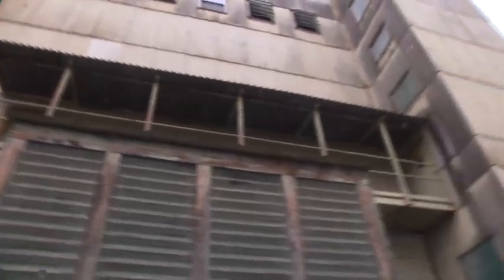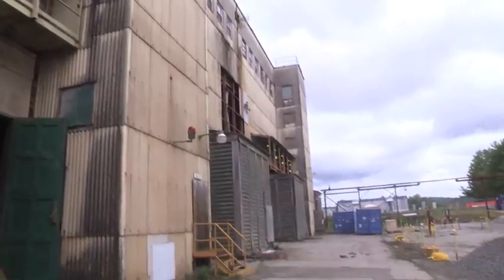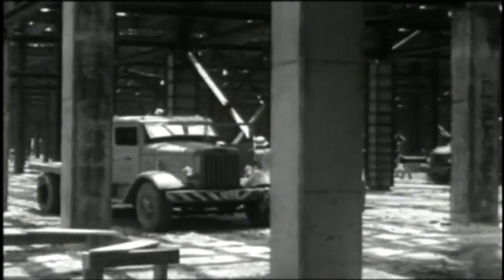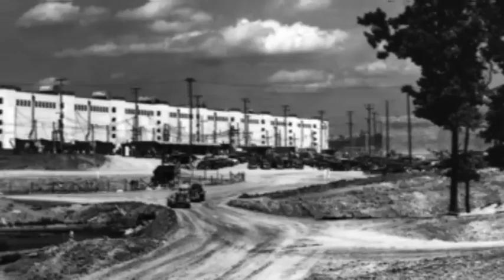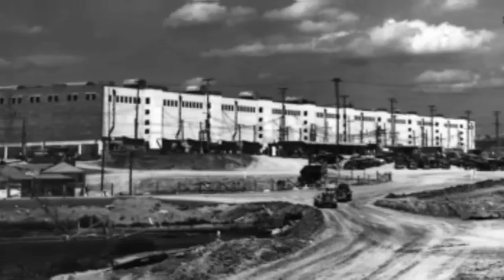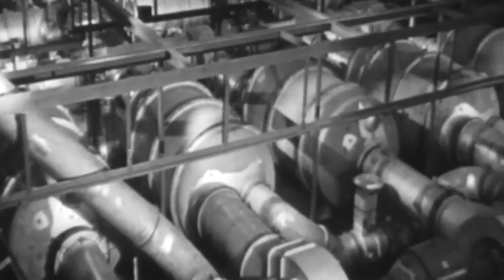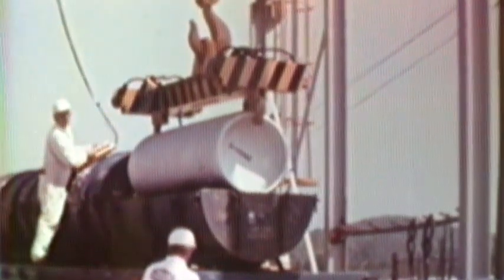No heavy equipment and dynamite for this job, but precision, perseverance, and patience. Building K-27 was constructed in 1945 as part of the nation's World War II defense strategy — the Manhattan Project. The plant enriched uranium using a gaseous diffusion process, supporting weapons production and other security strategies until 1964.